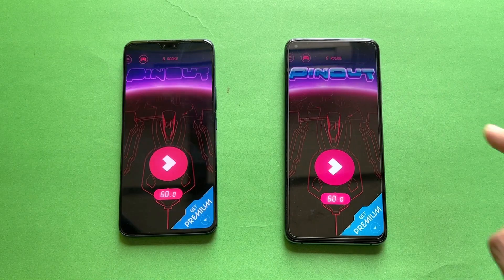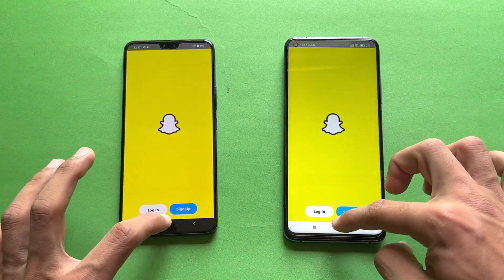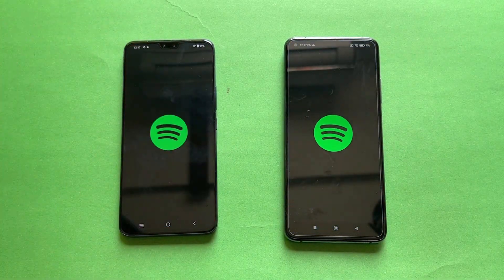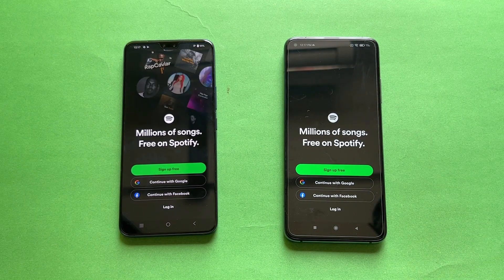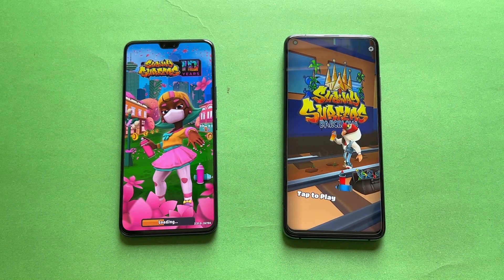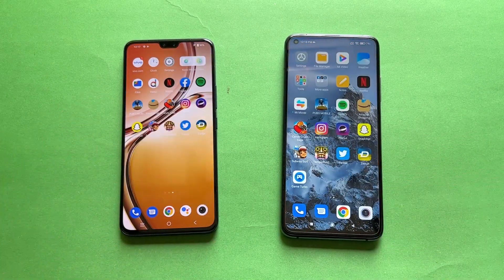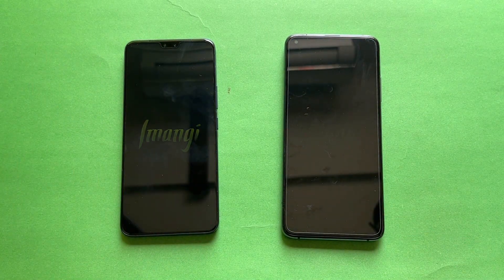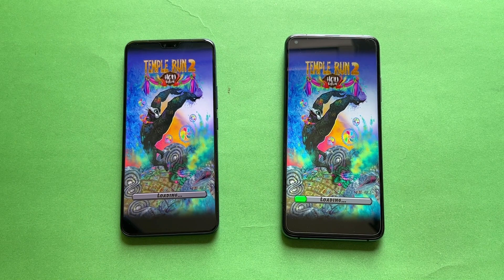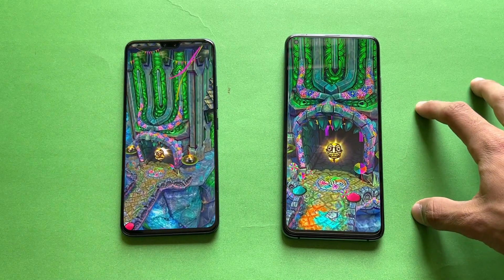Opening Instagram — very similar on both phones. Pinout is faster on the Mi 10T because of the Snapdragon 865. Snapchat is very similar. Spotify is faster again on the Mi 10T. Opening a service app: the Mi 10T is much faster while the Vivo is taking a lot of time. The Xiaomi Mi 10T is super fast — the Qualcomm Snapdragon 865 wins again, with the Vivo taking noticeably longer.